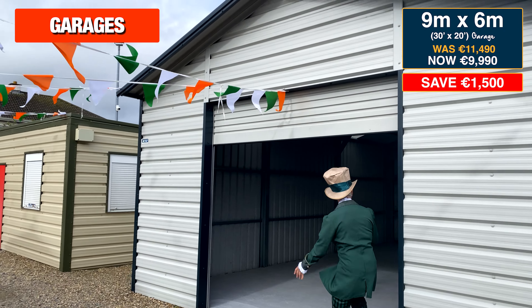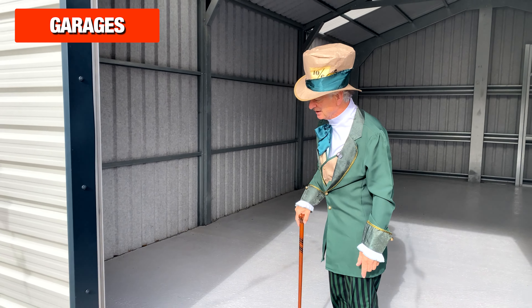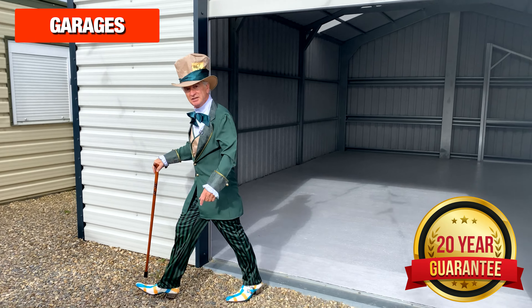And look at this — this is a massive garage. This is 30 foot by 20 foot, that's 600 square foot of a garage, and this garage is €1,500 off, so it's down to €9,990.